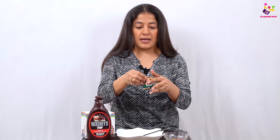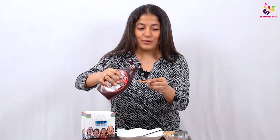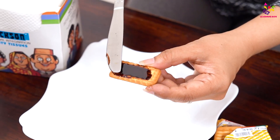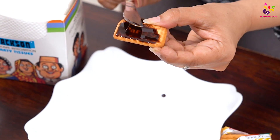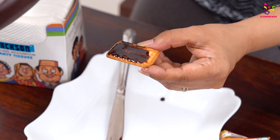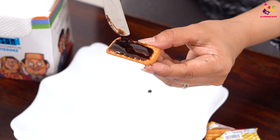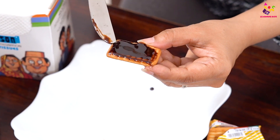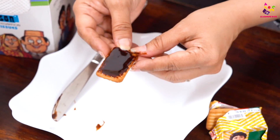I'm going to take my glucose biscuits, open the pack and get one out. Now some yummy chocolate sauce on the glucose biscuit — let's spread the yummy chocolate sauce. I think I need some more, so I'm going to pour some more and spread it. Let's use this as the base of the traffic light.